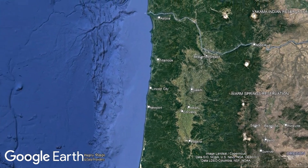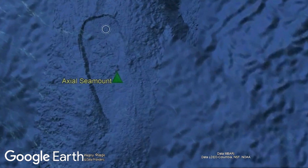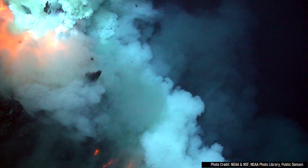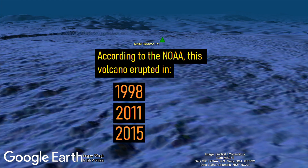Although not strictly within Oregon's boundaries per se, if you go 290 miles west of the city of Seaside, you will find the large Axial Seamount volcano. Axial Seamount is quite interesting because we have witnessed it erupt three times in recent history. This volcano produced submarine eruptions which sent lava flows onto the seafloor in 1998, 2011, and 2015.